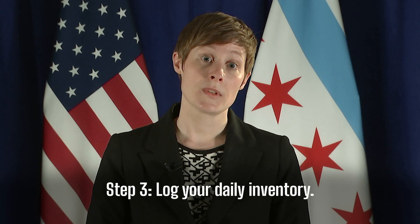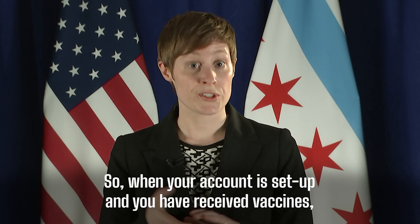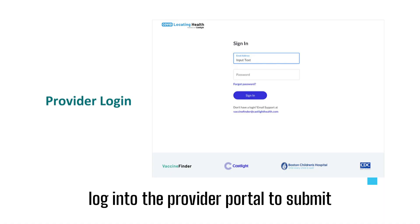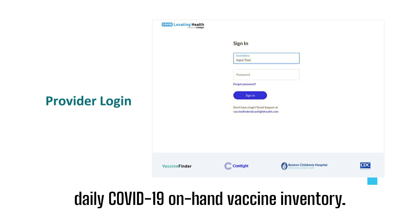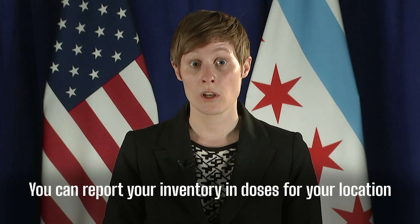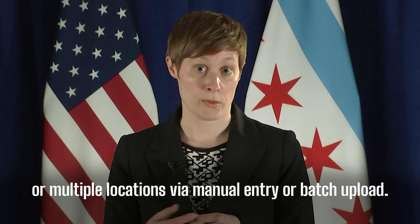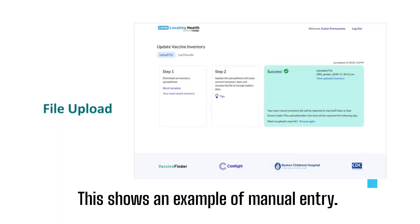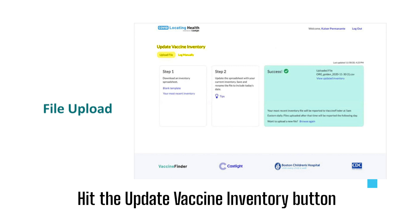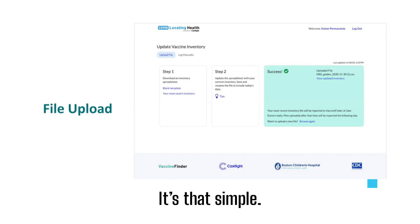Step three: log your daily inventory. When your account is set up and you have received vaccines, log into the Provider Portal to submit daily COVID-19 on-hand vaccine inventory. You can report your inventory in doses for your location or multiple locations via manual entry or batch upload. This shows an example of manual entry. Hit the Update Vaccine Inventory button and then click Edit to enter your daily inventory. It's that simple.